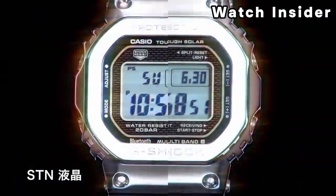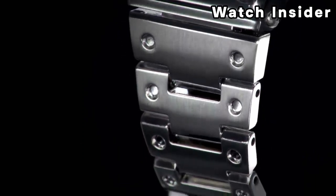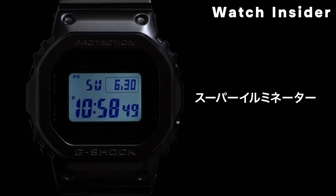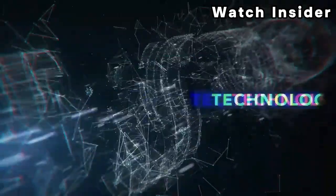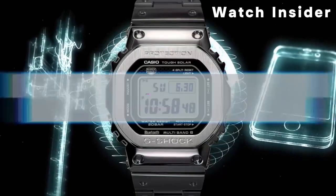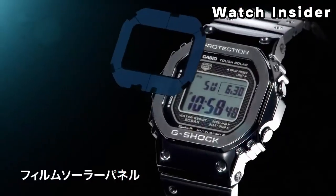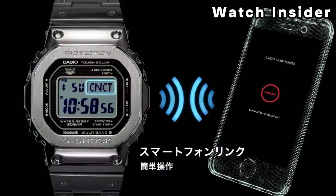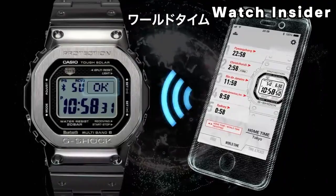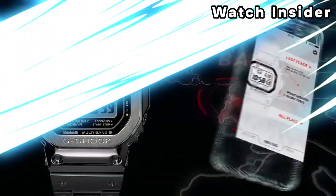Many models in the GMW B5000 Series come equipped with Bluetooth connectivity. This feature allows the watch to connect to a smartphone for various functions, including time synchronization and accessing additional features via the G-Shock connected app.